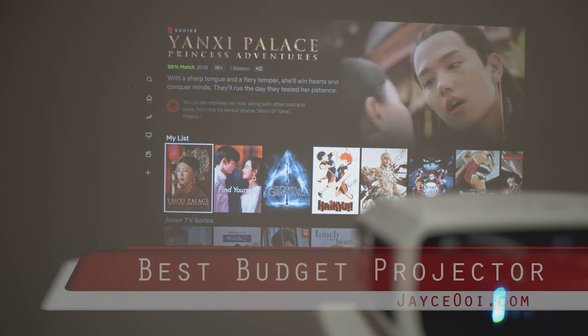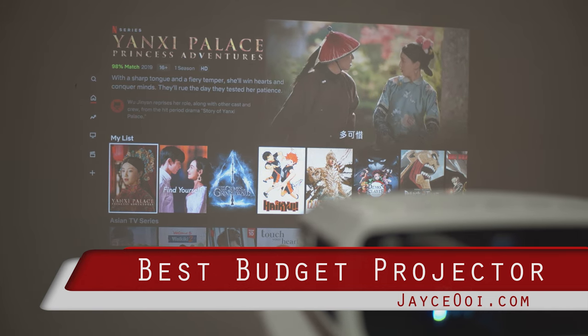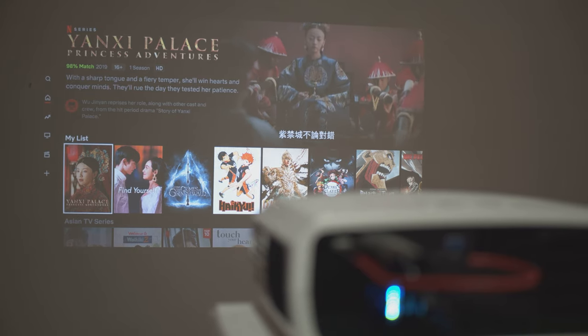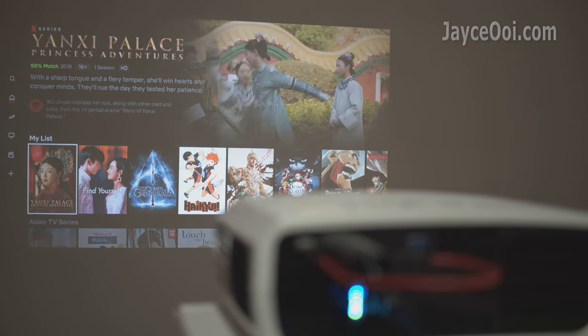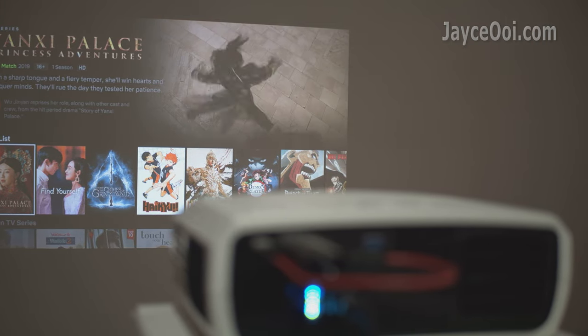Hello everyone. Are you looking for a budget LCD projector lately? If yes, you are in the right place. I tested a lot of projectors and came out with a list of the best projectors for both movie and gaming. Let's have a closer look at them.